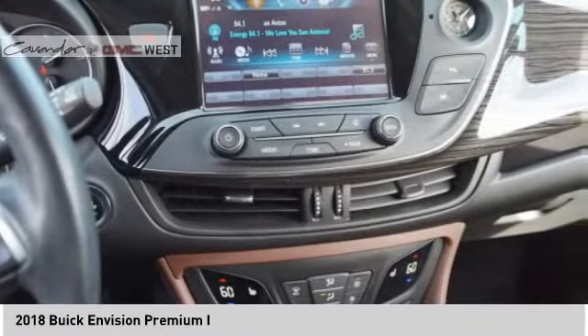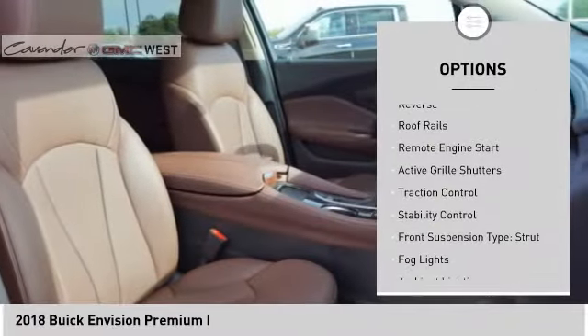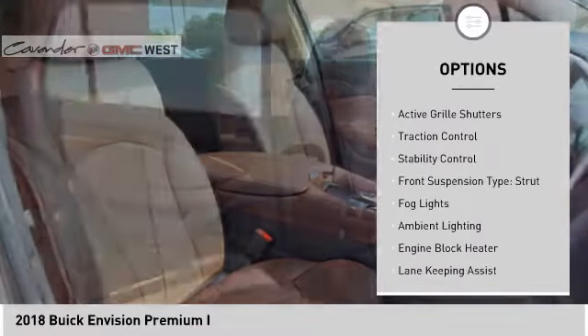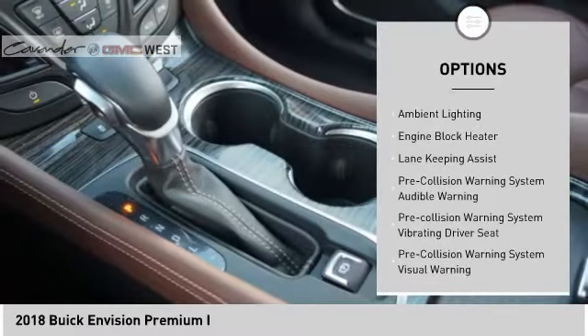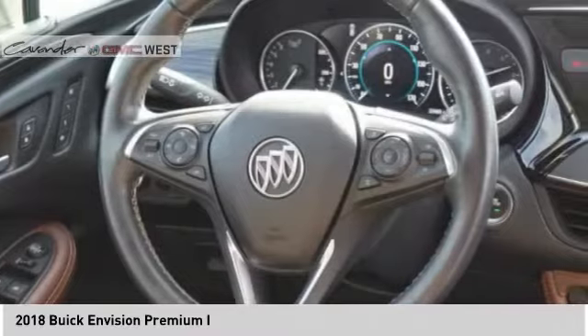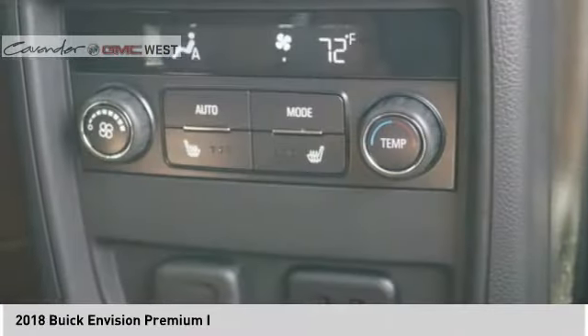Here are some of this vehicle's great options: power windows with safety reverse, roof rails, remote engine start, active grill shutters, traction control, stability control, front suspension type strut, fog lights, ambient lighting, and engine block heater.